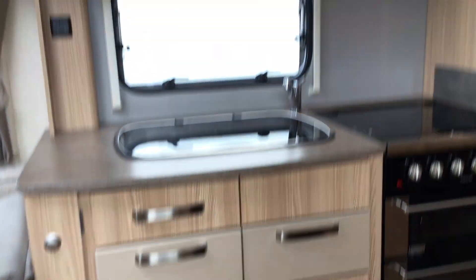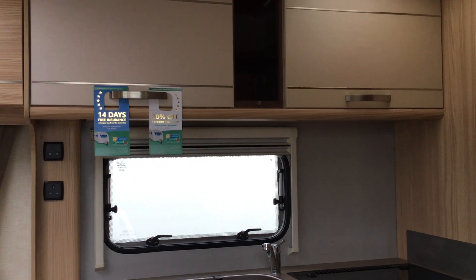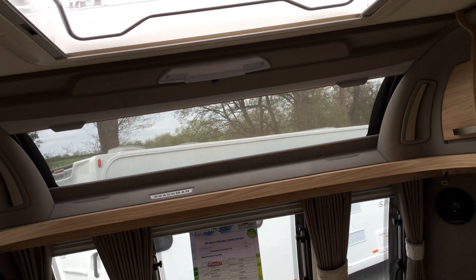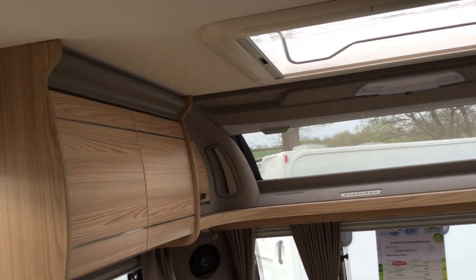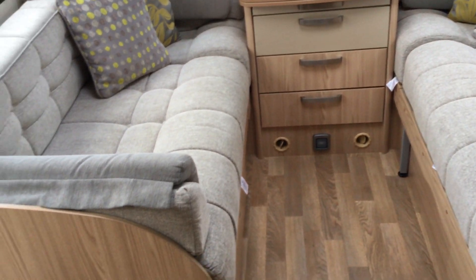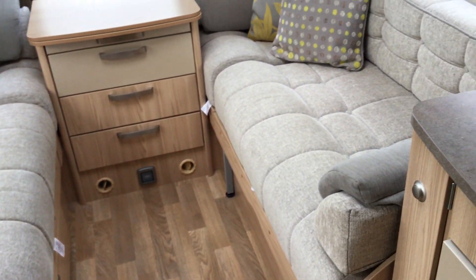There's lots of storage below, and above it you've got more storage. If we pan around to the front, you've got a large sunroof there with storage on either side. And if we pan down to the heating area, you can see the blown air heating vent.